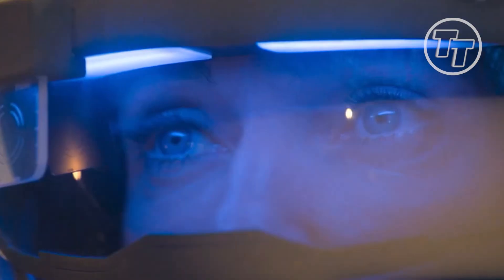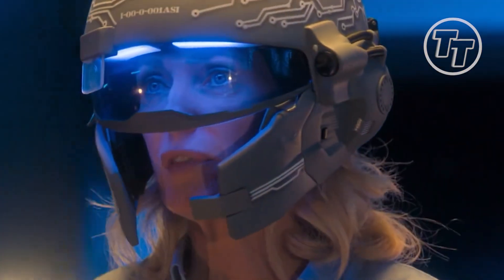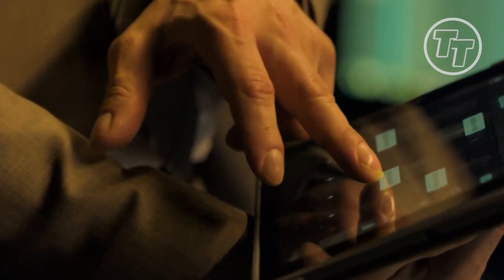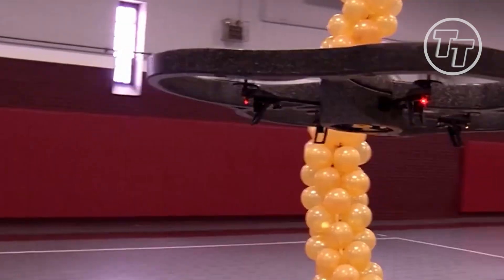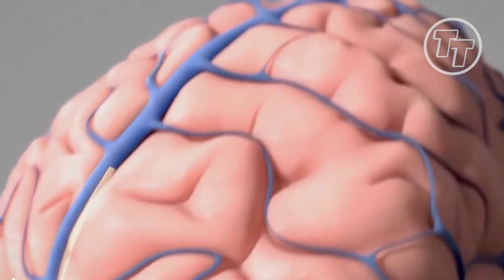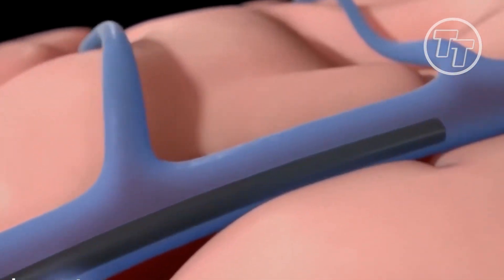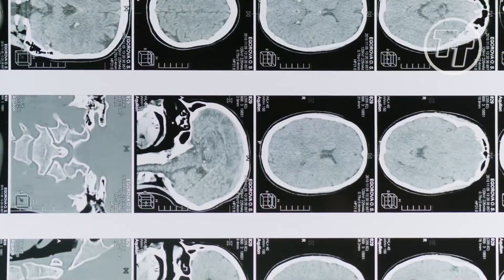BCI technology: a Brain-Computer Interface (BCI) is a device that monitors central nervous system (CNS) activity and transforms it into artificial output that replaces, enhances, supplements, or otherwise improves natural CNS output. As a result, the CNS's ongoing interactions with its internal or external environment are altered. BCIs have the potential to significantly enhance the quality of life for those with severe motor impairments. BCIs record the user's brain activity and convert it into instructions for controlling an effector, such as a computer cursor, a robotic limb, or a device for functional electrical stimulation. It has been difficult to fully dexterously manipulate robotic and prosthetic limbs using a BCI system because it is necessary to decode complex, ideally real-time control signals from the user's brain activity.